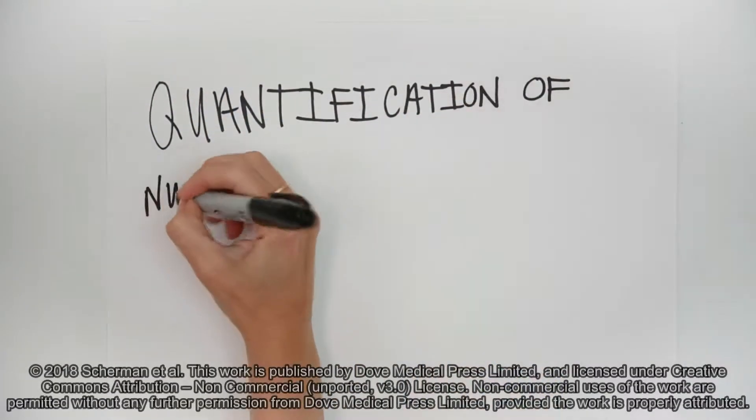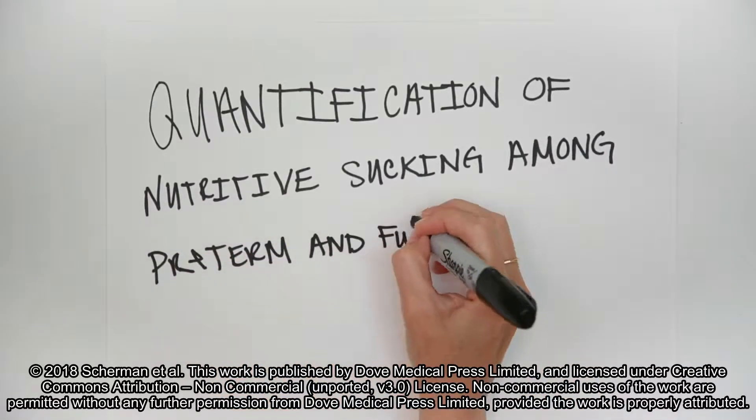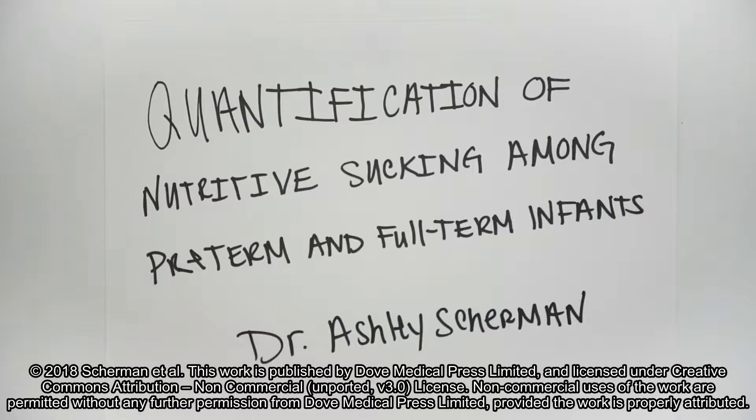Welcome to a presentation of our abstract, Quantification of Nutritive Sucking Among Preterm and Full-Term Infants, presented by Dr. Ashley Sherman from the National University of Natural Medicine and Oregon Health and Science University in Portland, Oregon.